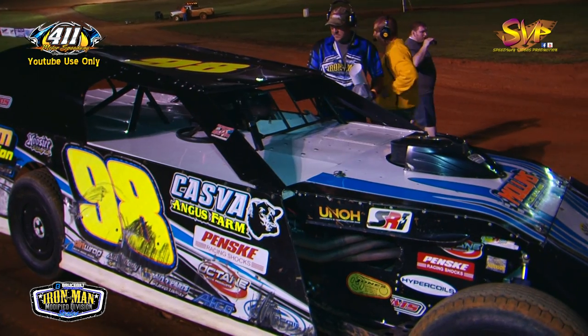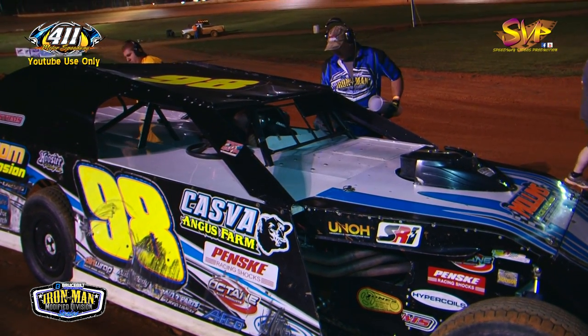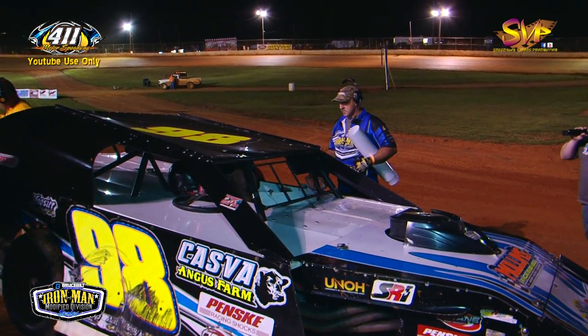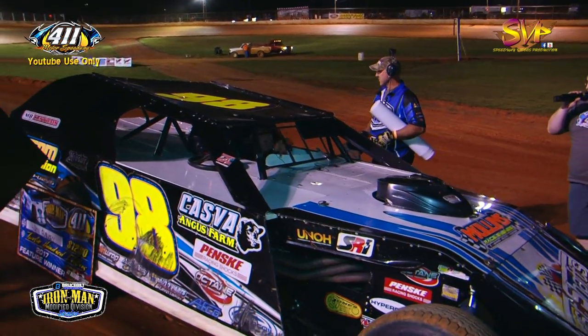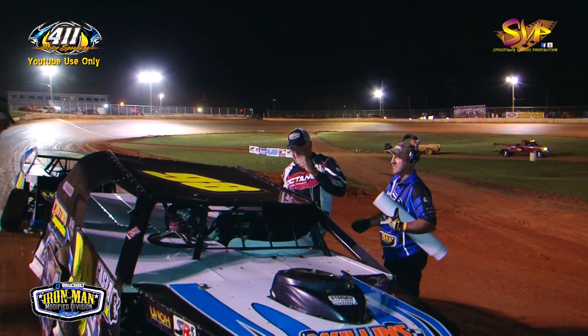With this win, Sean Flannery is now the new points leader with four events left — by four points — heading into the final events of the season. He unstraps and gets ready to climb out of the race car. Here he comes out — the Mount Carmel Missile, Sean Flannery!